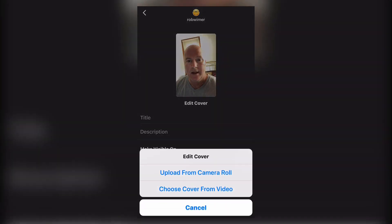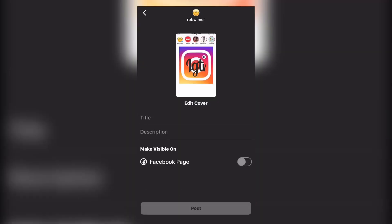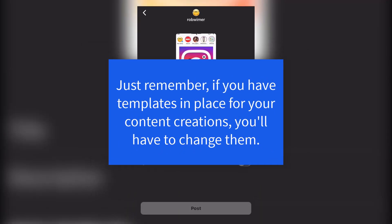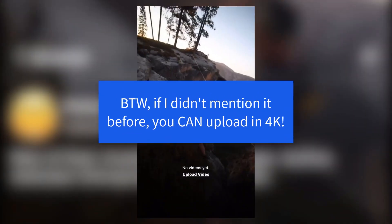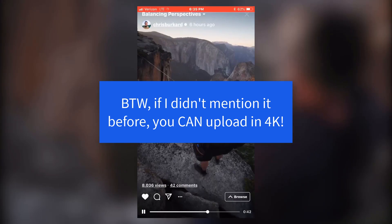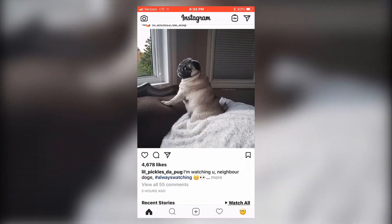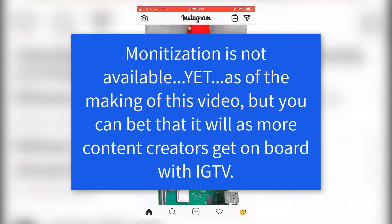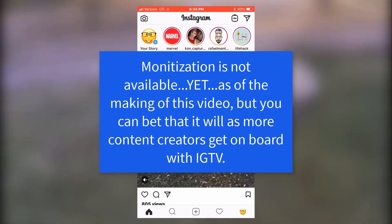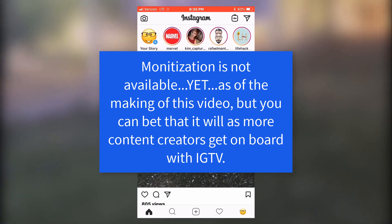You're going to have to change your templates, your cover art, and the way you create a lot of your videos. But I think IGTV is going to be a direct challenge to YouTube — a very big contender. I'm loving what Instagram has done here.